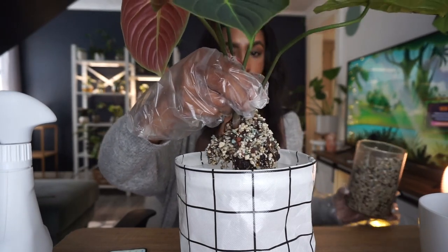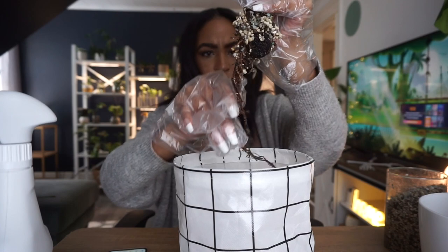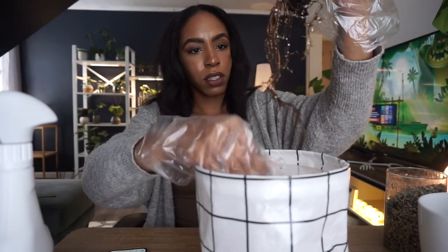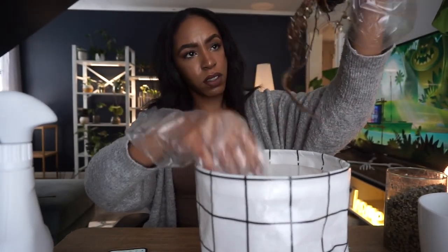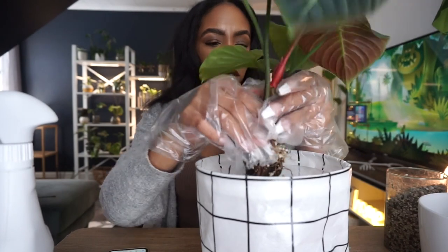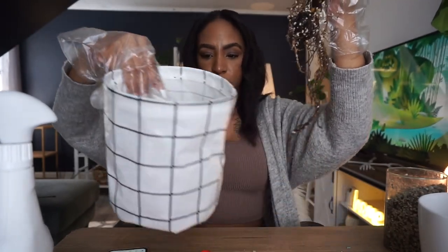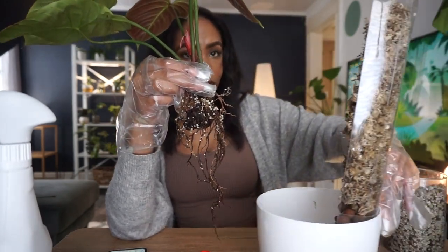Oh my god, I think his roots are rotting. I'm not trying to break anything, but I like to do this just to see if the roots come off easily or not. I'm not sure how well you can see the roots but they are a little brown. There are like no roots — I feel like he needs a smaller pot. Look at that big root ball though — that's crazy. Okay, let's just start potting him up because I feel like all the lecca is gonna fall out of here.